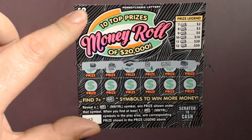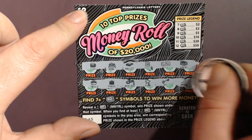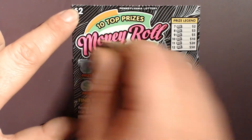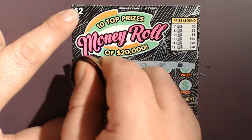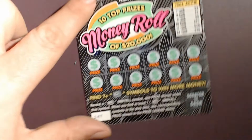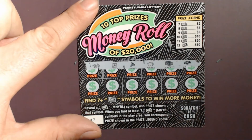First row, no money rolls. Second row, no money rolls. On to the next ticket. Nothing up top and nothing in the second row. On to the third ticket.